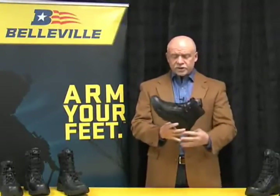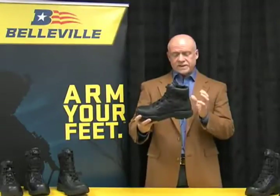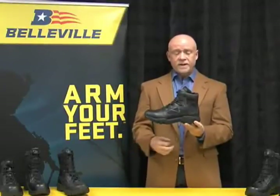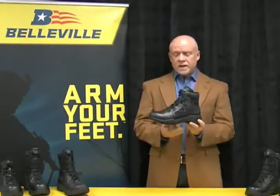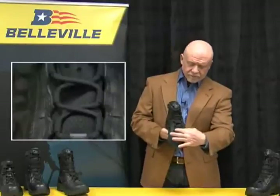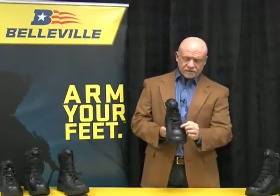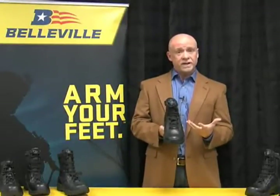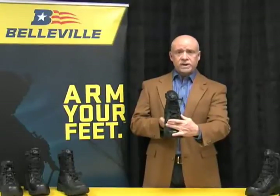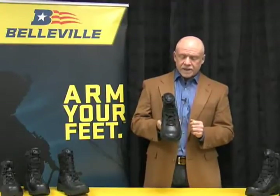The midsole is a very thick EVA midsole, there for shock absorption and shock attenuation — the same material you'd expect in high-end athletic shoes. Moving up to the upper, you see a very unique lacing system. We're not using eyelets; instead we're using loops made from the leather itself, which is called a ghillie lacing system. This allows for a very customized fit — it can be as loosely tied or as tightly cinched down as the individual operator would like.